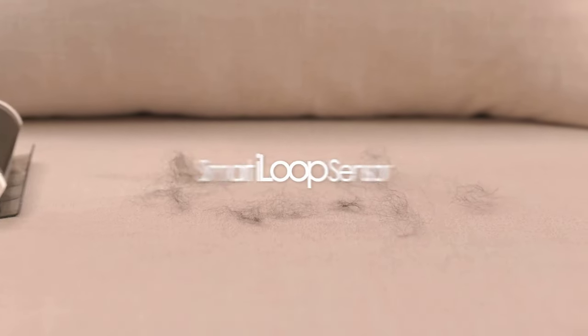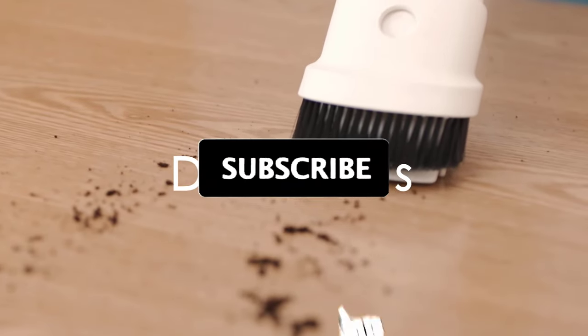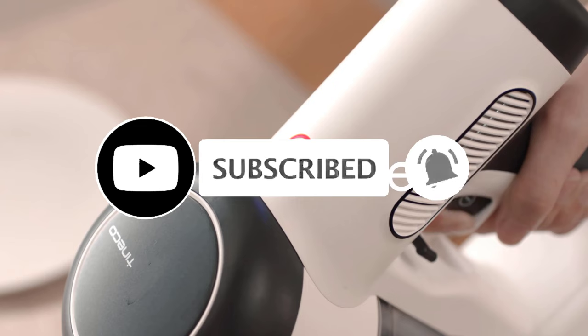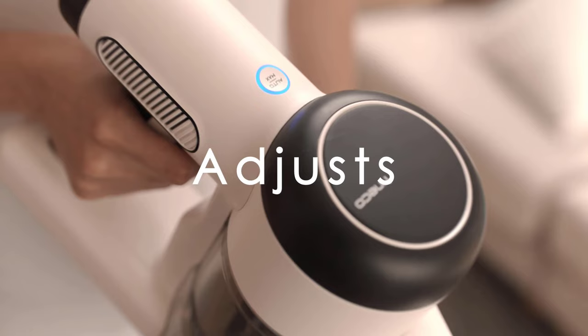So that's all for our video about the advantages and disadvantages of handheld vacuum cleaners. Thanks for watching — if you enjoyed our video and found it helpful, please do like, comment, and share. Subscribe to our channel for more videos like this.